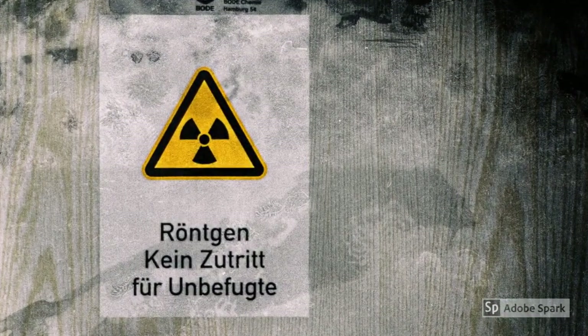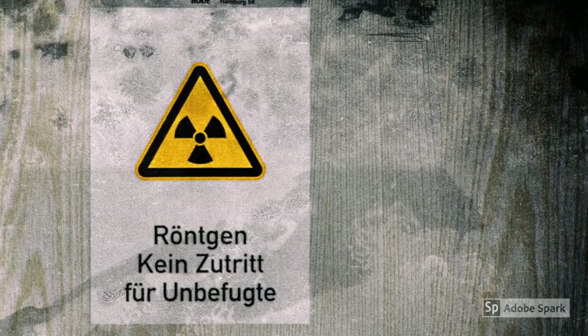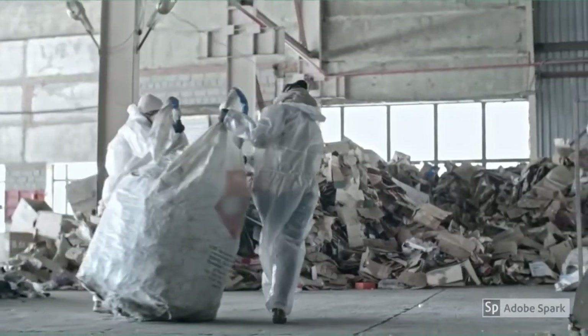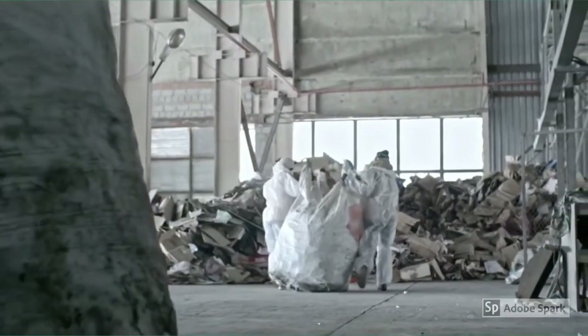NORM poses a safety risk to workers and the public by increasing exposure to ionising radiation. While the health risk of natural radiation is usually low, radioactivity is enhanced through industrial processes and risk is increased through prolonged exposure.